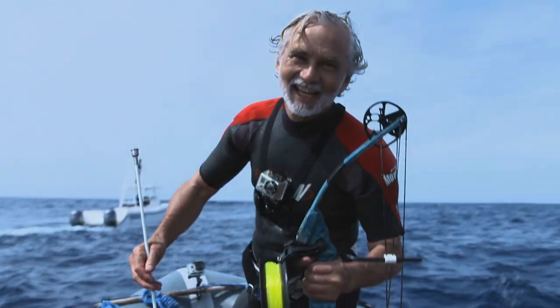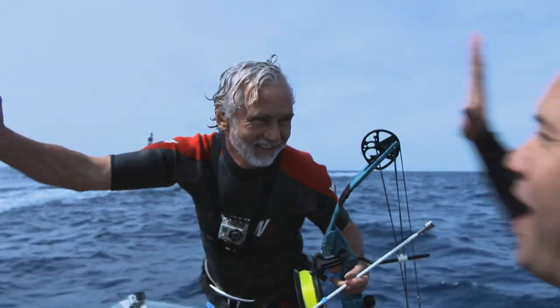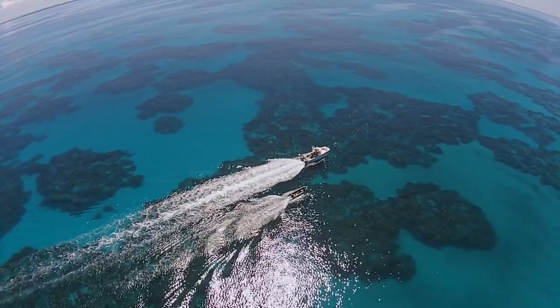My knees are like jell-o. Yes, man. This is Bermuda, home to Dr. Neil Burney, the ocean vet.